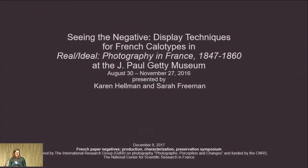Bonjour and good morning. In the spirit of the two-part process of the negative-positive, we're going to present a two-part presentation. I'll speak for a little while and then my colleague Sarah Freeman will speak. We are very honored and happy to be here and to be part of a symposium around the calotype, a topic so fundamental and foundational to the medium of photography and to its history. We are also extremely empowered to be standing in a location not very far from where some of the initial discoveries and experiments with paper negatives were made, which is not where we typically stand in Los Angeles.